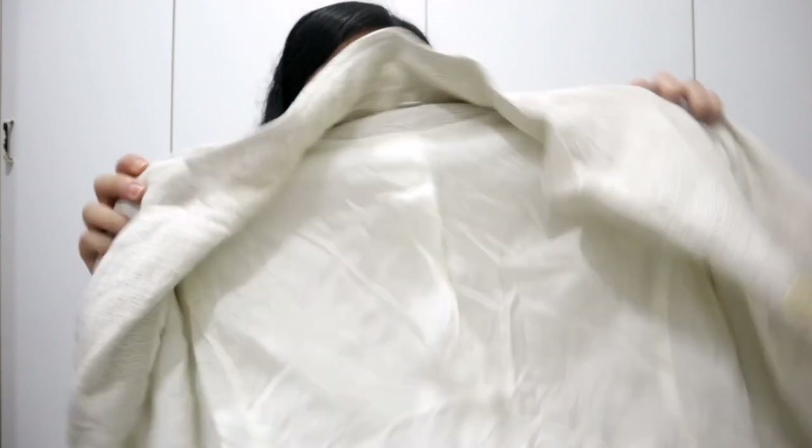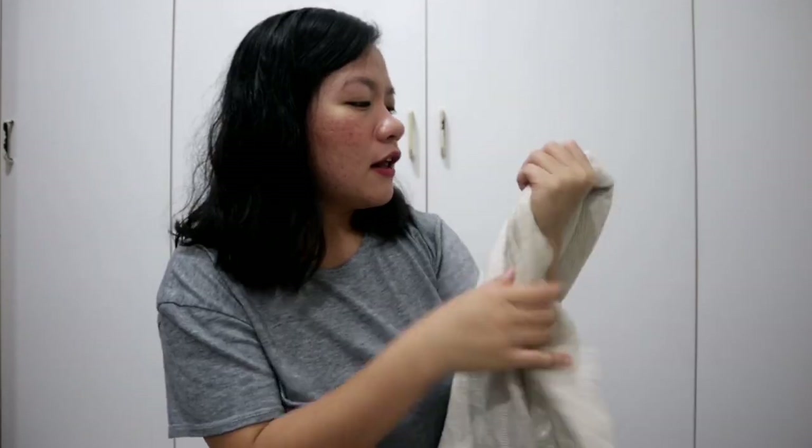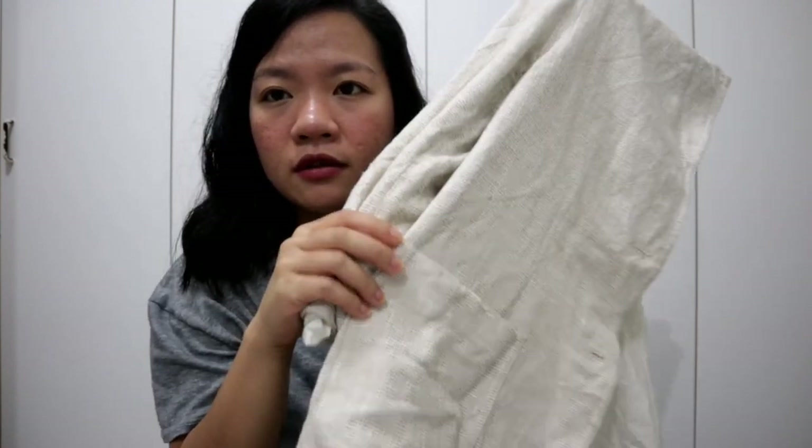Let's move on to the coats. So ito yung unang coat na nabili ko — white coat. Yung tatak niya is Essential. Hindi ko alam, pero bet na bet ko ngayon yung mga oversized na coat, and ang cute niya. May pocket siya sa unahan. Bukot natin para makita nyo — diba, obligation ko. Binusto ko ito — naging doktora agad! Papacheck up kayo.